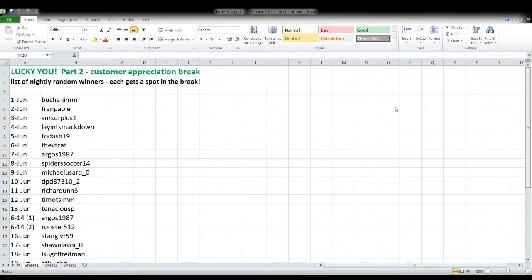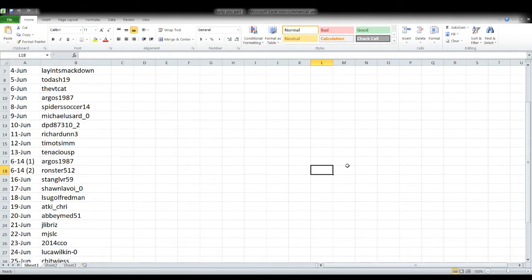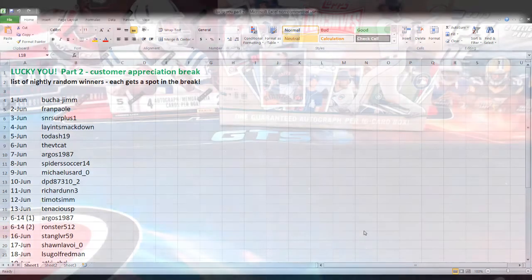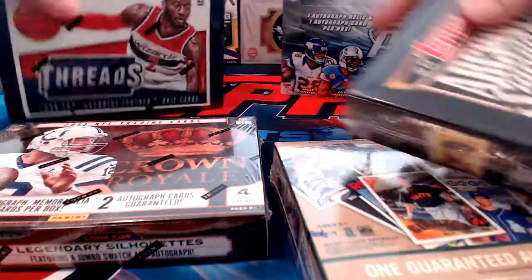The only way to get into this break was to be the winner of the nightly random. If you see your name on this list, that means you're in this break. We've got a handful of products on the table and any one of those products could be opened today. We're not going to open every single one of them — we're going to let random.org decide which of those things we're going to open. We'll open two of the products.